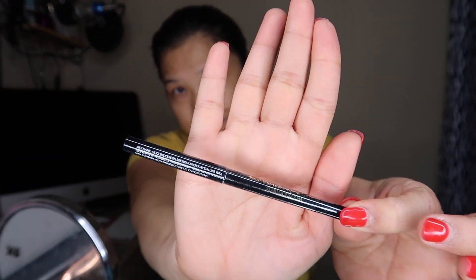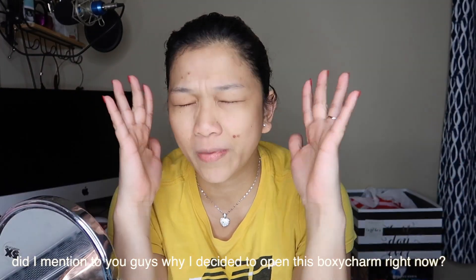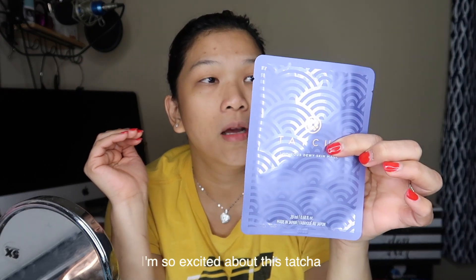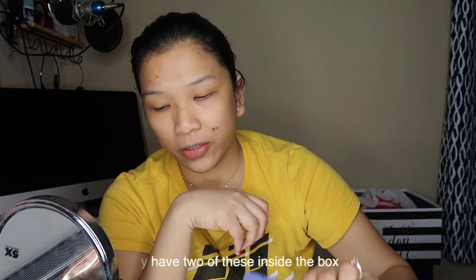I decided to open my BoxyCharm now because I'm so excited about the Tatcha Luminous Dewy Skin Mask. There are actually two masks in this box, which is great because the essence of BoxyCharm is that you get surprised by the contents inside.